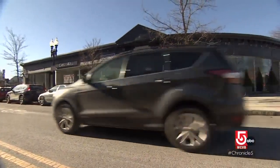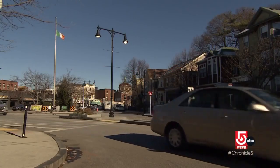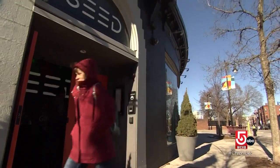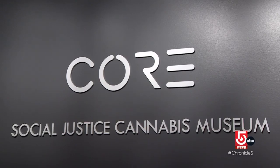From colonial history to more modern times — all art is supposed to create reaction. Just a mile down Center Street from the Loring Greenough House is the Core Cannabis Museum, open since March of 2021. Executive Director April Arasati explains the museum's first exhibit.